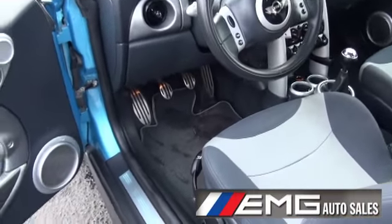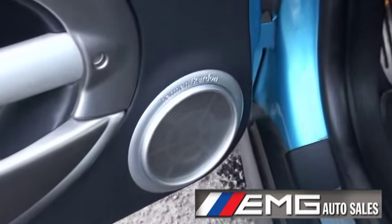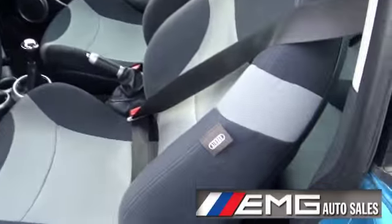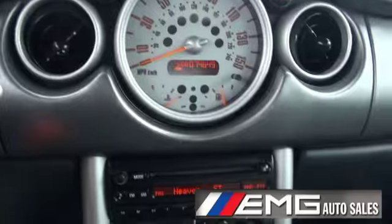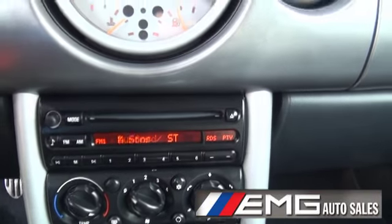A lot of quality in this car, a lot of detail — if you look at the pedals, even the speakers, the Harman Kardon speakers. True BMW stuff in here, airbag in the seats. This is straight out of the BMW Z3; you used to see these radios in there all the time.